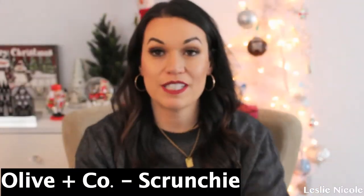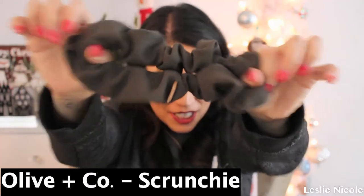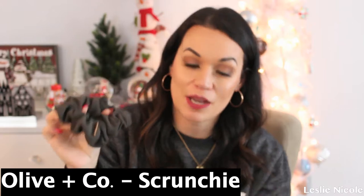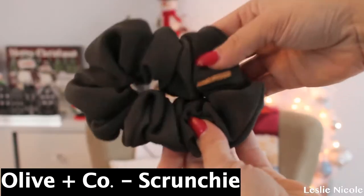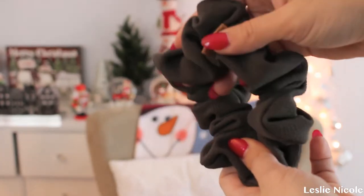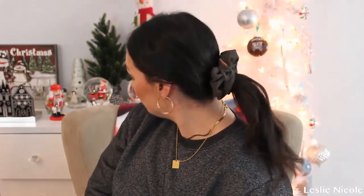First things first in the box is this scrunchie. This is from Olive and Co. It is a scrunchie in collaboration — a custom collab with Thurdenberg — in the color olive green. I love this. This is perfect for just tying your hair when you're basically going out or taking your makeup off. I love when people collaborate with other people; it's so great to see. So that is the scrunchie.